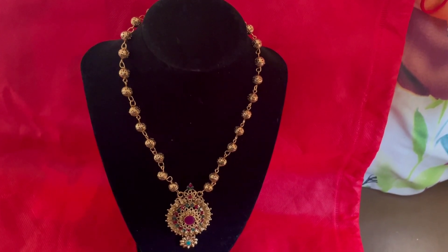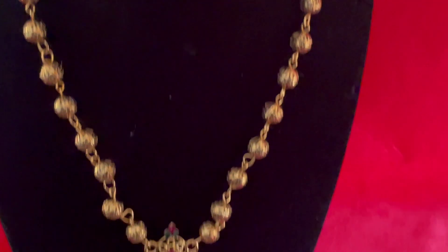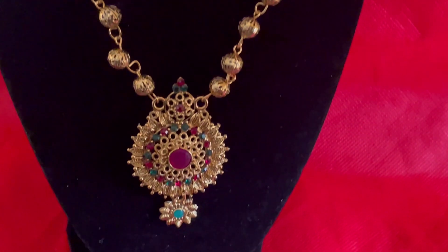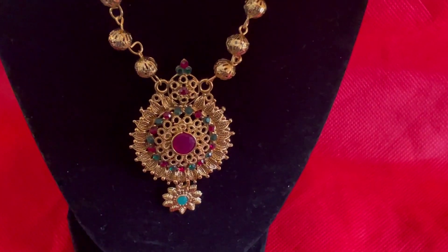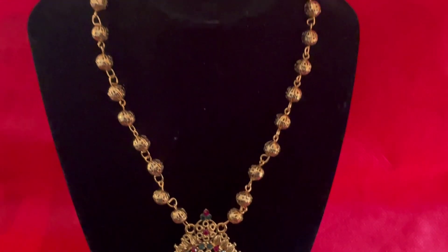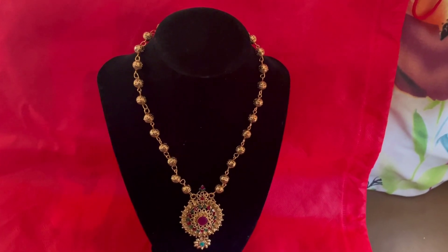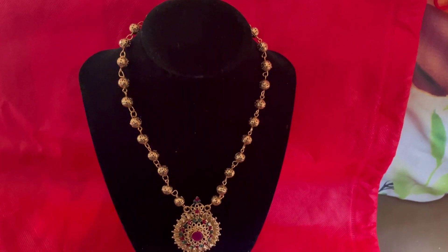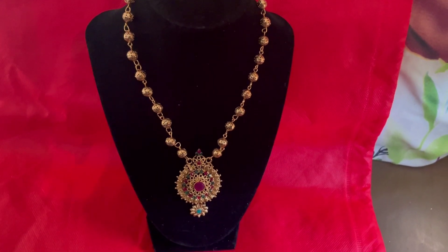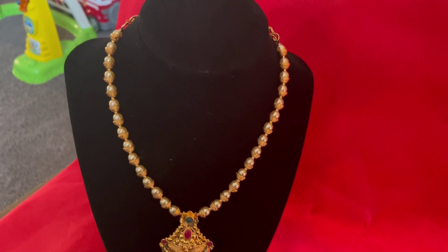This is a beaded neck piece having a beautiful dollar with red stones. This is a gold finish beaded neck piece with a simple dollar.